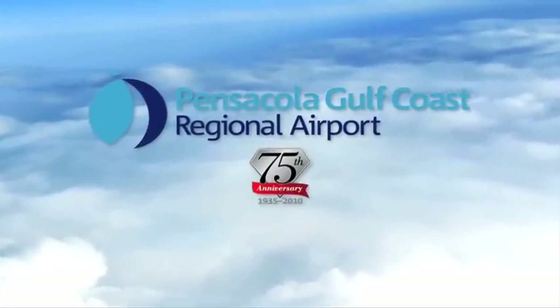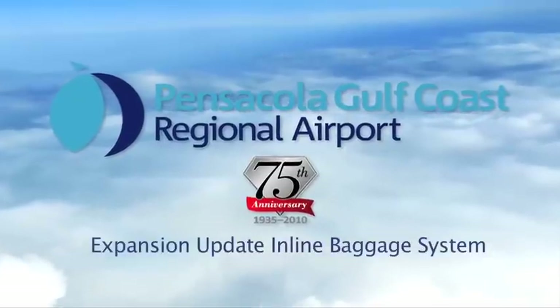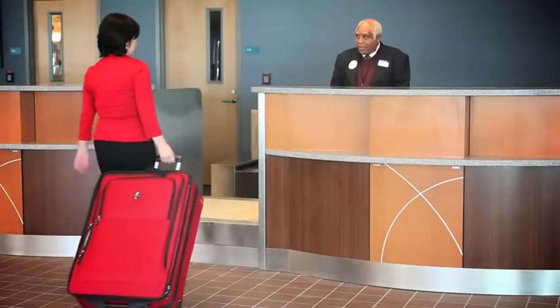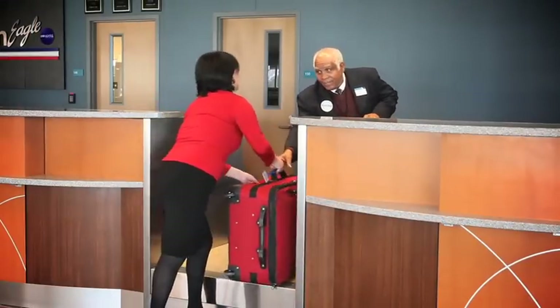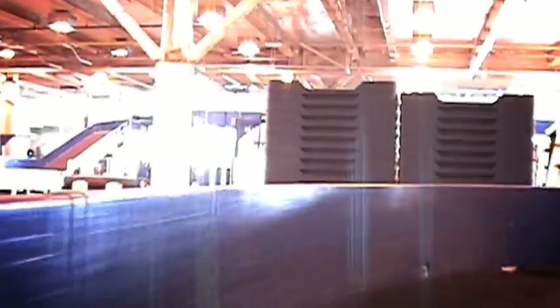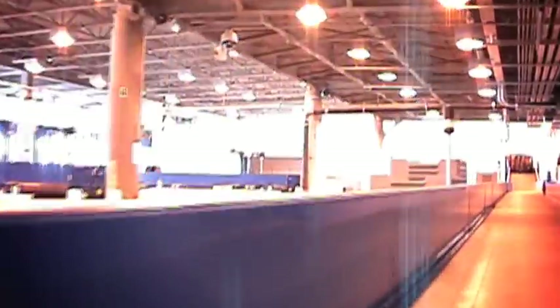On March 2nd, Pensacola Gulf Coast Regional Airport commissioned a new in-line baggage screening system that allows passengers to simply leave their checked luggage at the ticket counter and proceed to the concourse. Taking a mere three and a half minutes from ticket counter to loading bay, the system increases the capacity of luggage that can be screened quickly and efficiently.